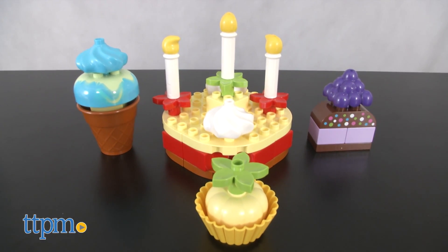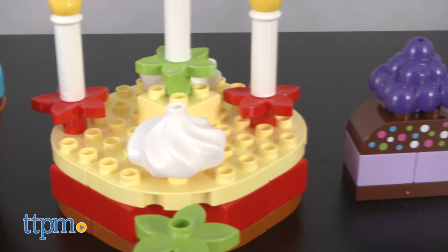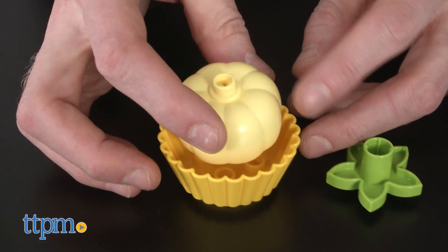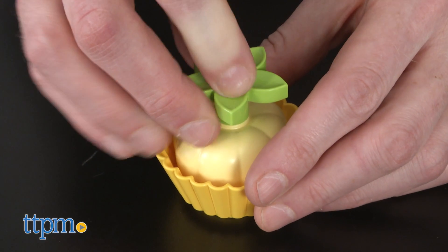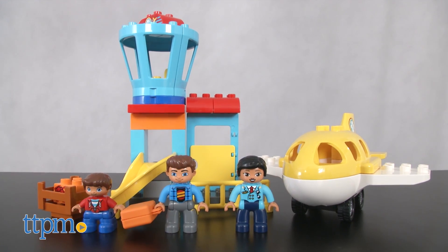And so is our next set: My First Celebration. This is Lego item 10862. It includes 41 pieces that become the tastiest of birthday treats. Children will enjoy assembling it, playing with it, and sharing with their friends and family. But don't eat too many cakes — we have a flight to catch.